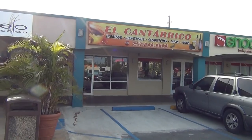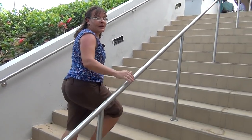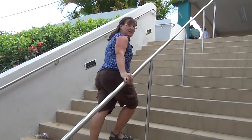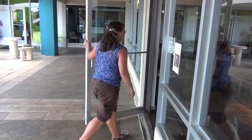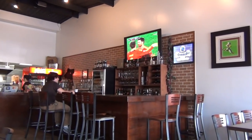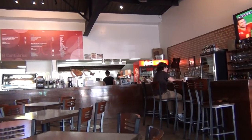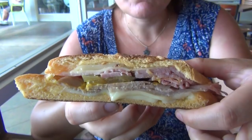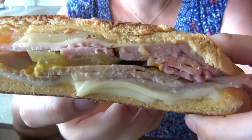We're heading up to El Cantabrico Panadería, where you can get some great sandwiches. It's been a favorite of locals in this area for years, and my family used to like to come here. We have here the Medianoche — it's a sandwich that is a local specialty. It has cheese, pickles, mustard, ham and pork.